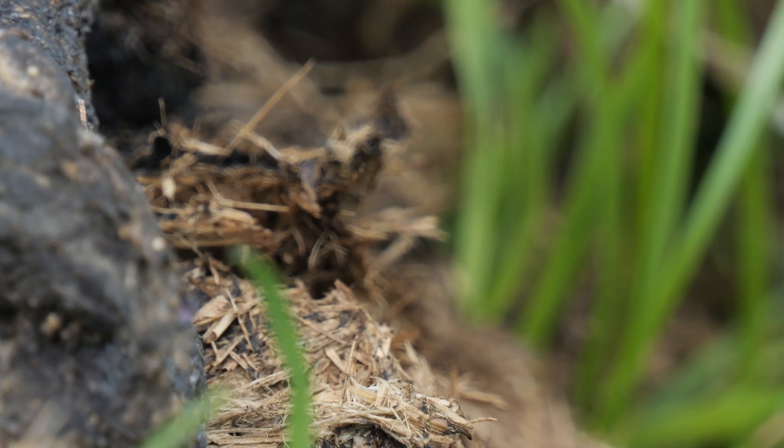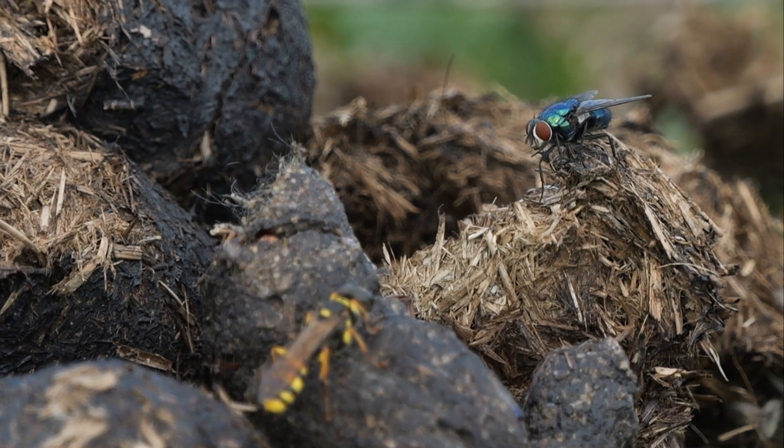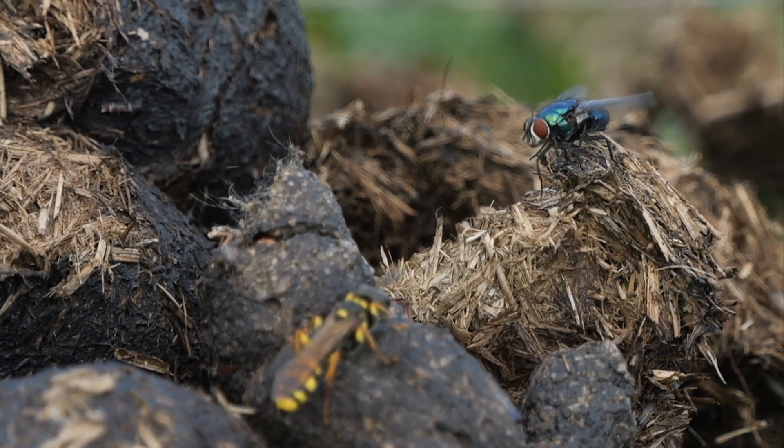I saw it trying to hunt flies a few times, but sometimes the fly would move just too much or the wasp would approach from just the wrong angle and be seen by the fly, which would realise the threat and leave.